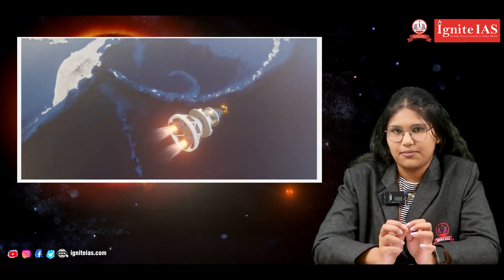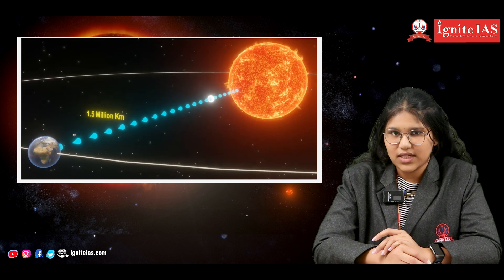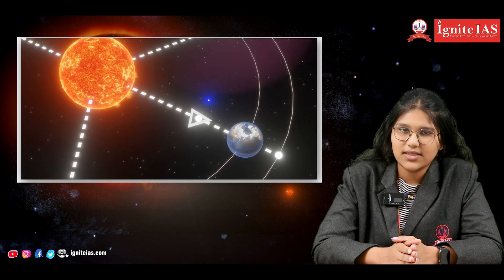The main objective of this mission is to provide an in-detail study about the Sun. The spacecraft carries seven different payloads, of which four are involved in studying the light rays emitting from the Sun, and the remaining three will measure the in-situ parameters along with the magnetic field around the Sun.